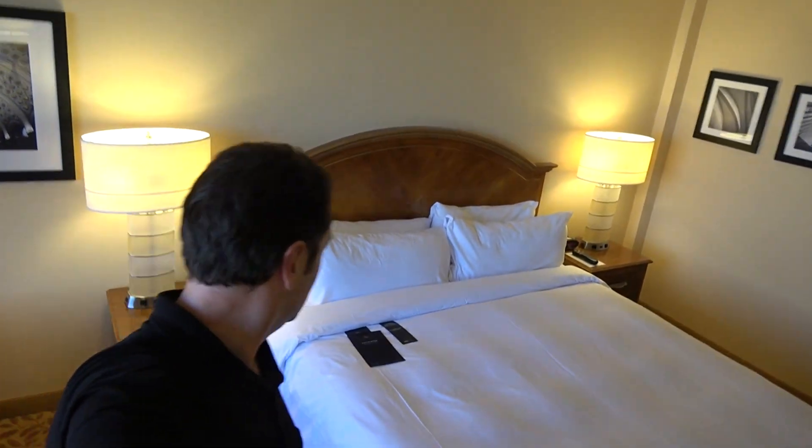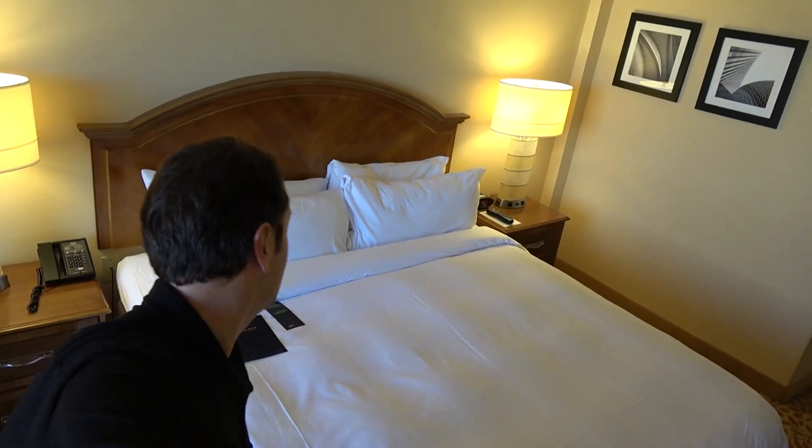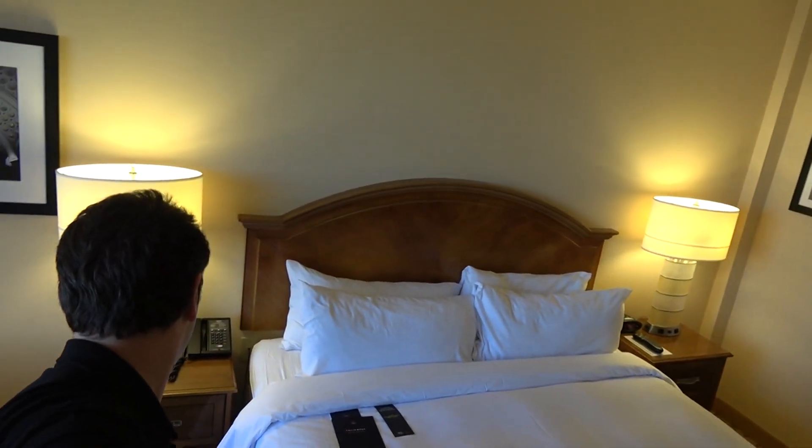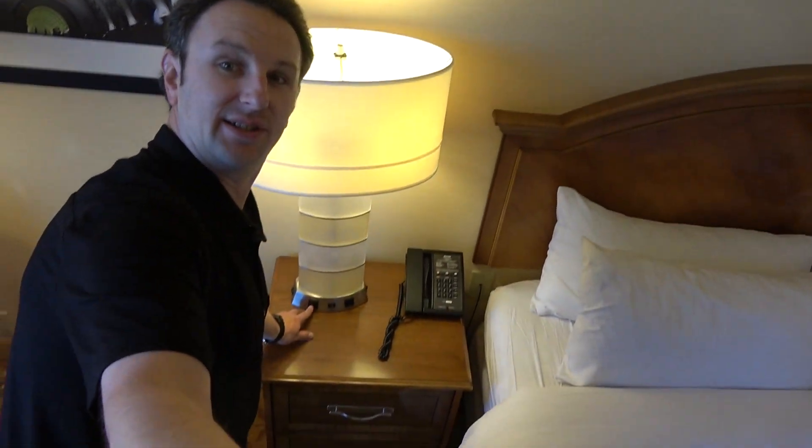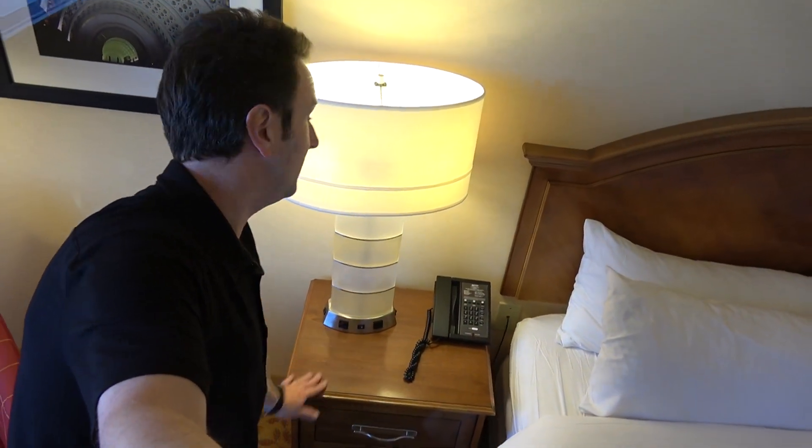Coming into the main part of the room, there is a large king-size bed with some nice soft sheets on it, two nightstands on either side, and bright lights. I like that the nightstands also have power outlets on them, so you can plug in things next to the bed. There's a red chair right here that you can sit on and relax.